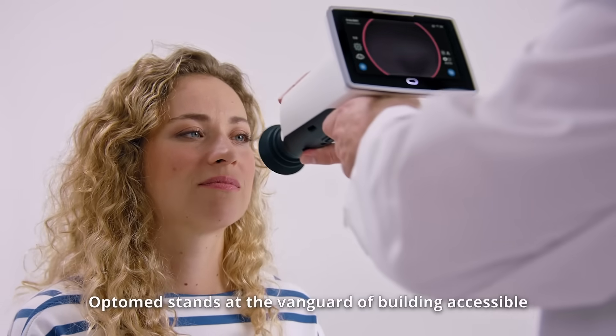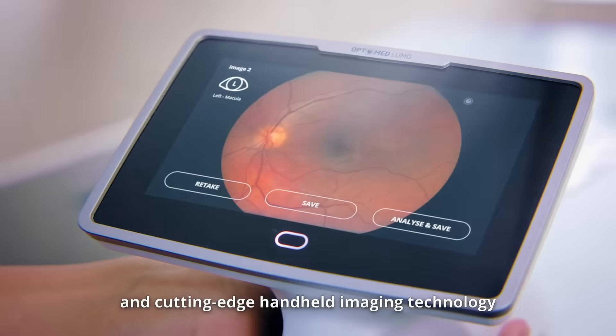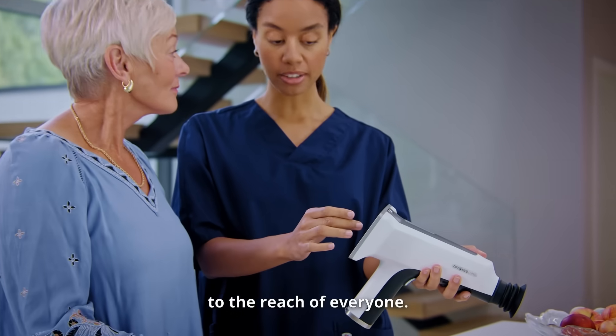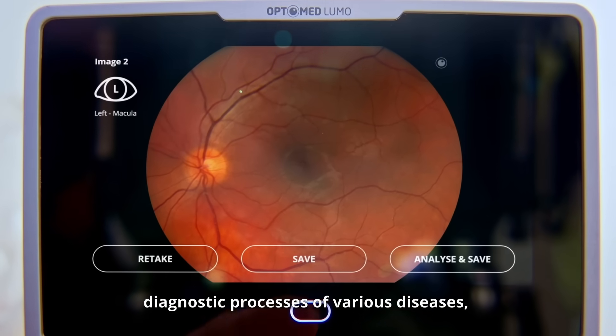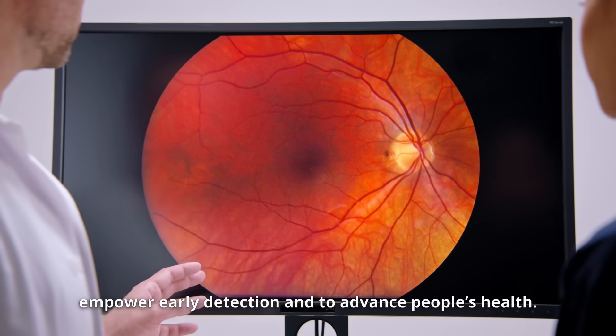OptoMed stands at the vanguard of building accessible and cutting-edge handheld imaging technology that brings effective eye screenings to the reach of everyone. Our AI-powered screening solutions aim to transform diagnostic processes of various diseases, empower early detection, and to advance people's health.